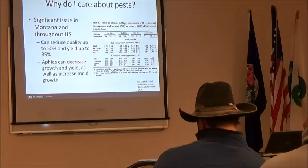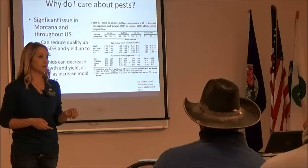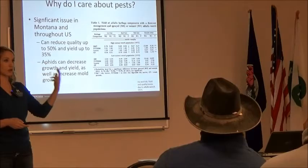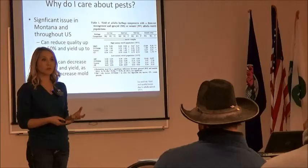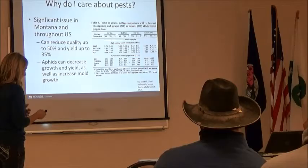Pests can reduce quality up to 50% and yield up to 35% — we are losing a lot of our product. What part of the plant do alfalfa weevils feed on? The leaves. What part of the plant contains the protein, energy, all those vital nutrients we want to be feeding to our animals? The leaves. So when that alfalfa weevil is feeding on that plant, it's removing the reason we're growing that plant in the first place — major implications on our profit.